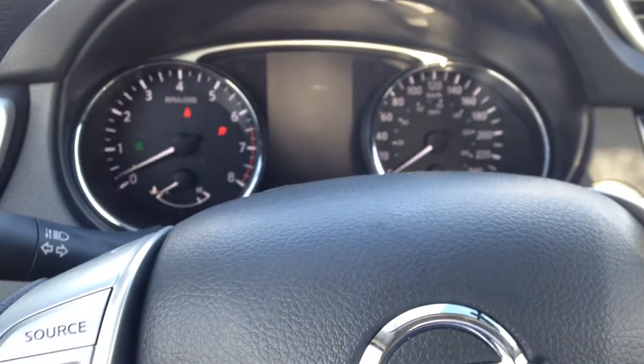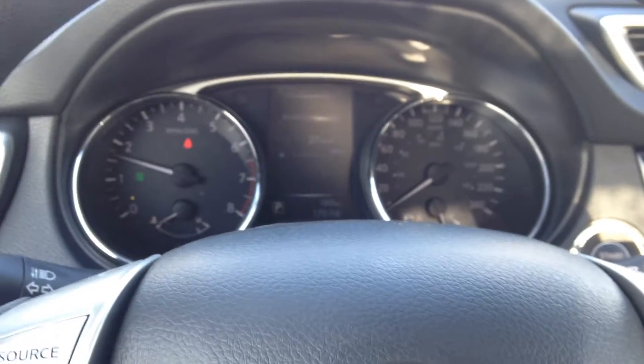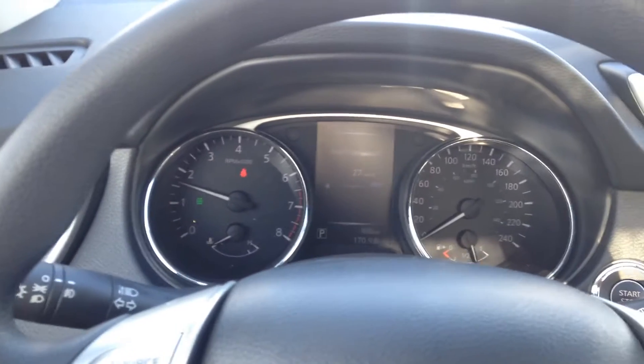You've got your push button start — like I said, the key fob's in my pocket, so you don't have to worry about it anymore, just keep it in your purse or your pocket. Very nice dash.